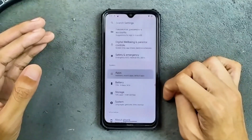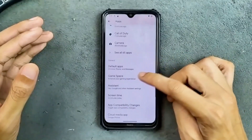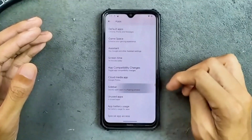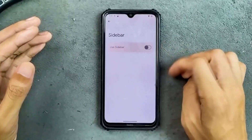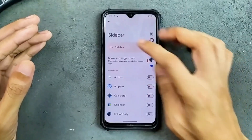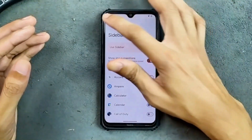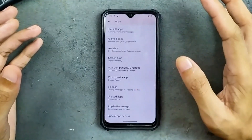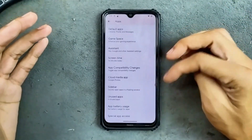In the app section, as you can see here, we do get game space, assistant, screen time, and sidebar option. Sidebar option is available here and it is working. I did not try the sidebar actually — I couldn't find it in the customization option. Usually you find it in the customization option, but I'm not sure why it's placed here.